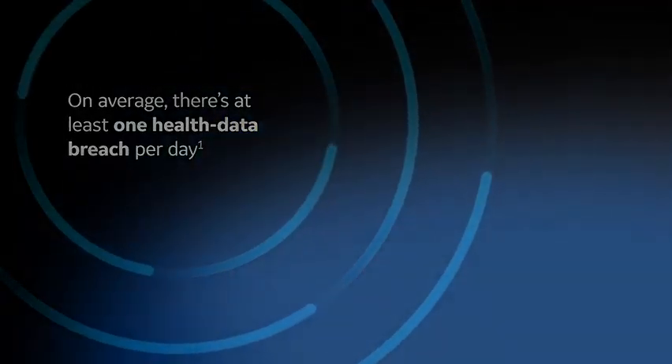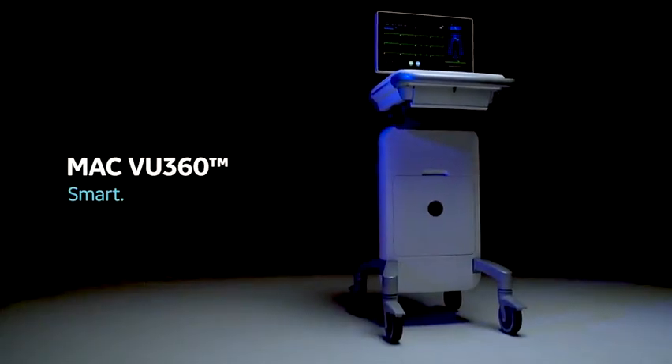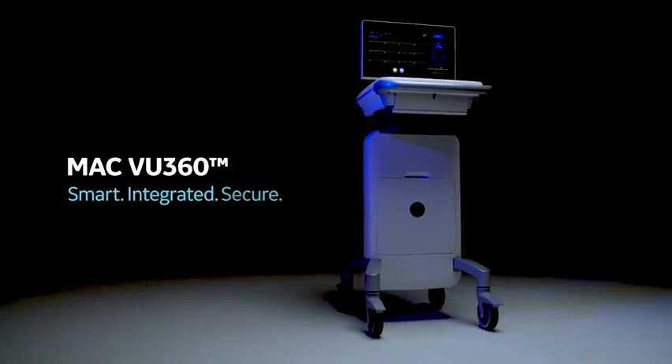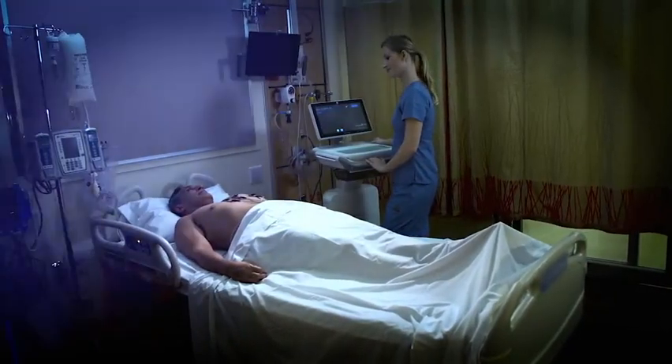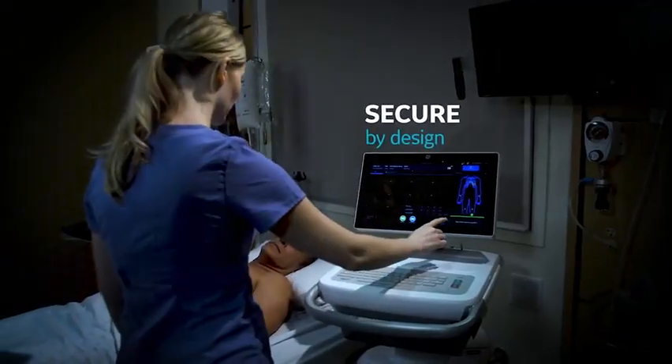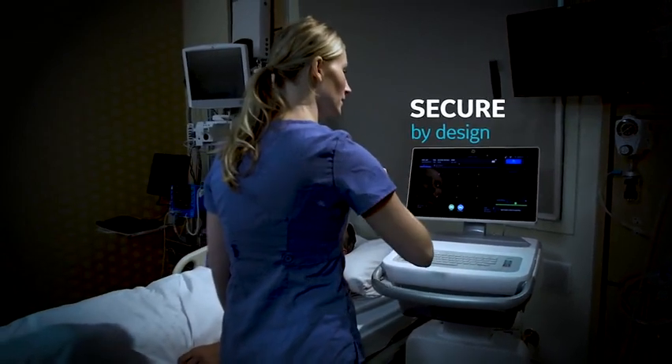Imagine an ECG system that takes patient data security as seriously as you do. Introducing the MacView 360, a virtually unlimited ECG experience. As one of the most secure ECG systems ever built, the MacView 360 brings a new level of patient data security to your facility.